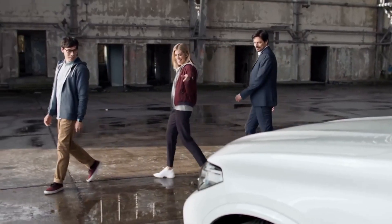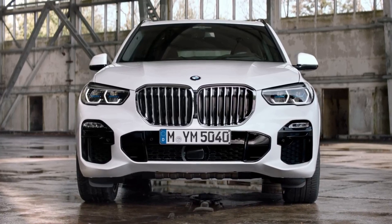Check out the size of that kidney grill. Now that is just the right amount of ventilation for a high performer.